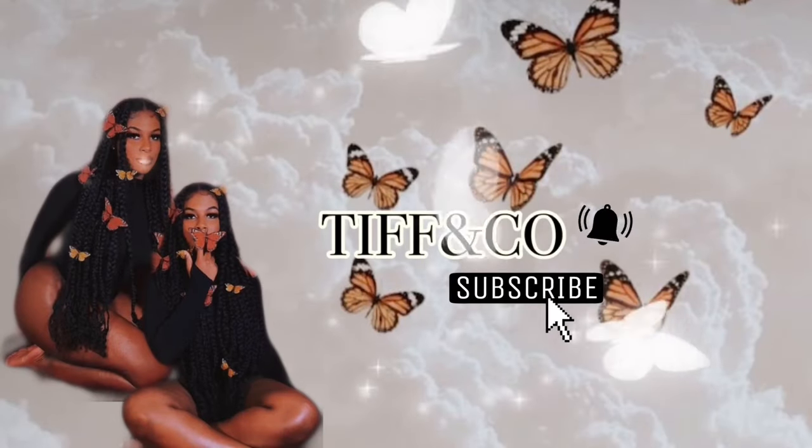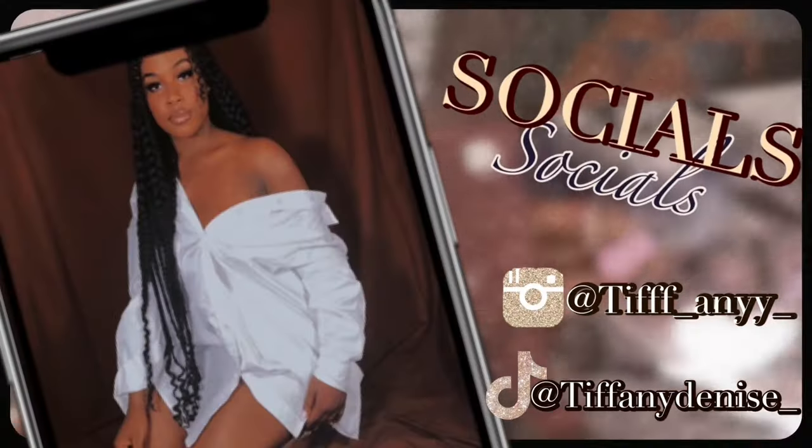Hello everyone, welcome to my channel! My name is Tiffany for those that are new. By now, if you have been watching my videos, you know that my most favorite thing to talk about is things to make you smell good — such as perfumes, body butters, body care, body lotion, all things like that. I'm here for the combo.